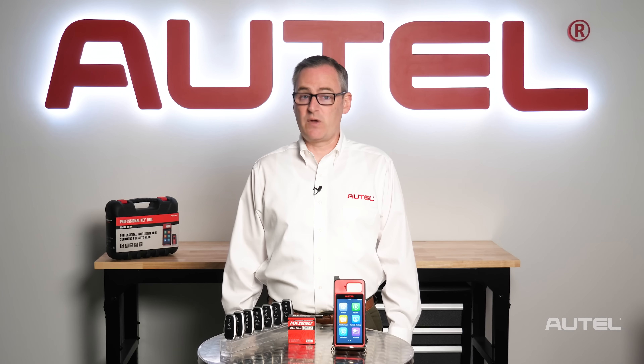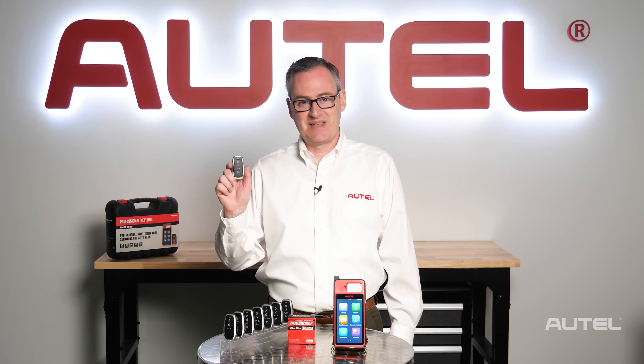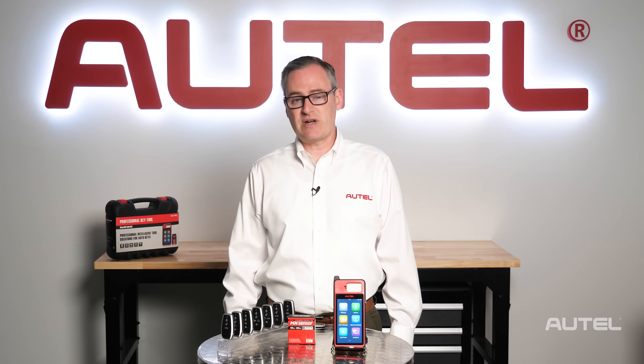With the successful model of the OneSensor in mind, Autel turned its attention to the SmartKey and developed a programmable universal SmartKey, the iKey. Manufactured to the highest quality and tested to meet or exceed industry standards, the iKey is currently available in 33 options.